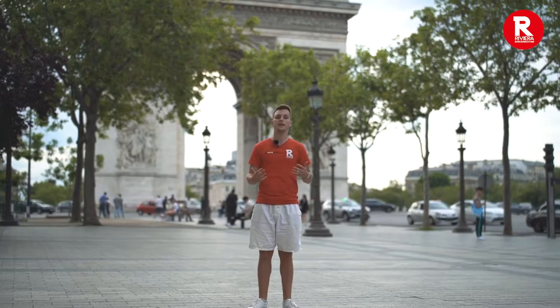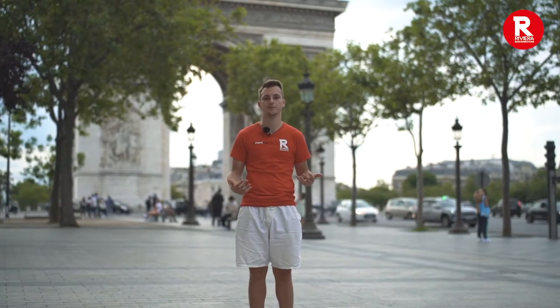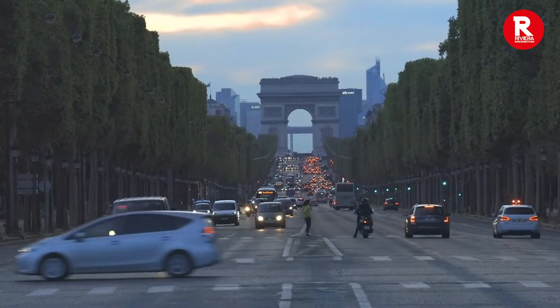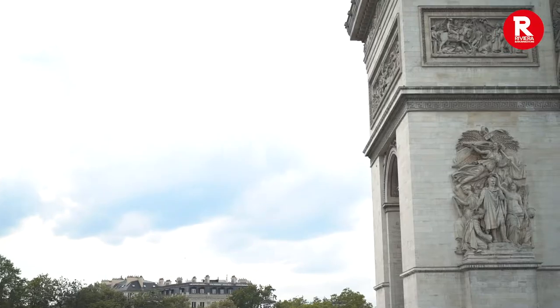It's also the final stop in the cycling championship known all over the world, the Tour de France. When you finally reach the end, you reach the star of the Champs-Elysées, L'Arc de Triomphe. It was commissioned in 1806 by Napoleon Bonaparte to celebrate his military victories. This incredible monument is full of symbolism, from the 12 different avenues that emanate from the roundabout it sits on, to the French generals and victories from the Napoleonic Wars honoured on the structure. You can pass right underneath and enter the museum to get up close and also to see the tomb of the unknown soldier.